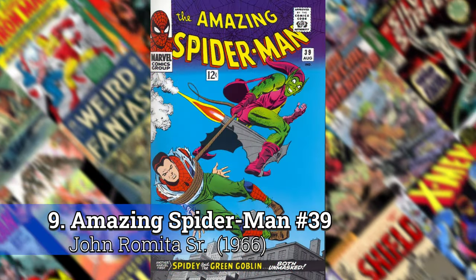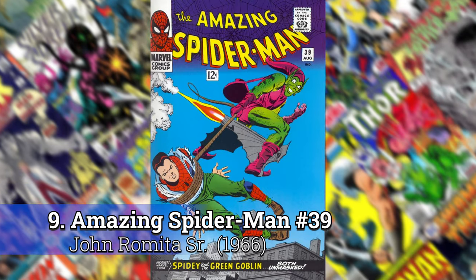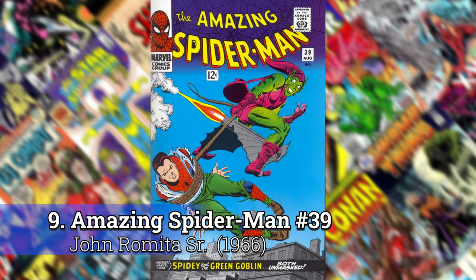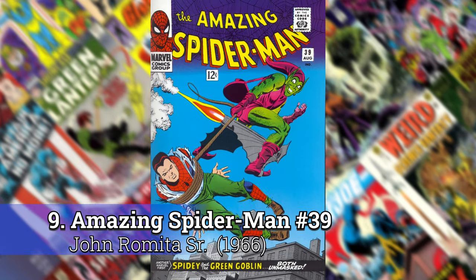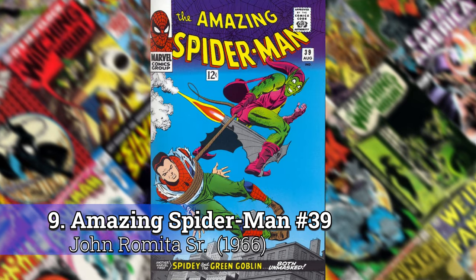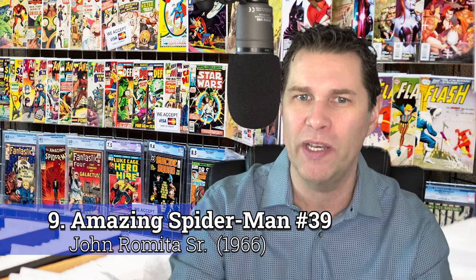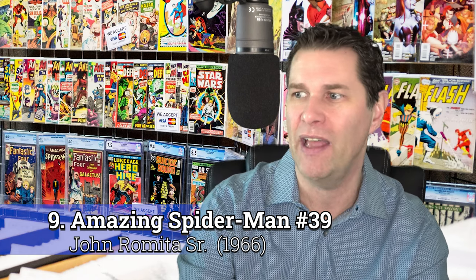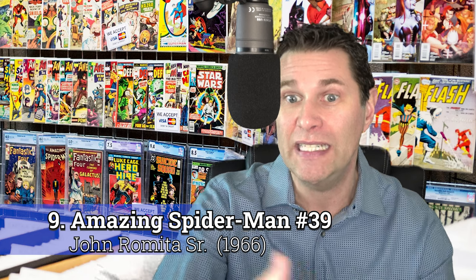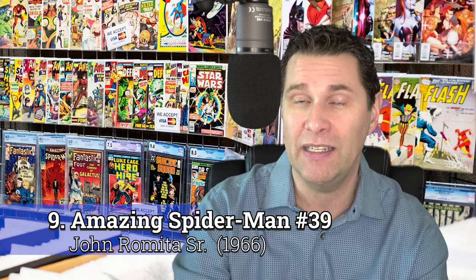Number 9: Amazing Spider-Man number 39 by John Romita. This is the first book that John Romita took over on the series, and it really puts the Green Goblin on the map. Green Goblin was just one of the rogue characters that showed up before, but at this point, it pitted the two together — Peter Parker discovers that the Green Goblin is Norman Osborn — and it raised the bar for the Green Goblin moving forward as a villain.